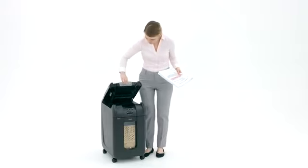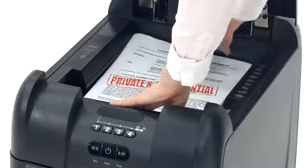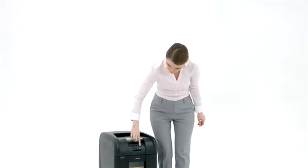With the Rexel AutoPlus 300M Shredder, there's no more standing at the shredder. Simply stack, shut, and you're done.